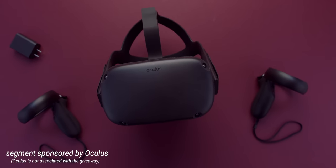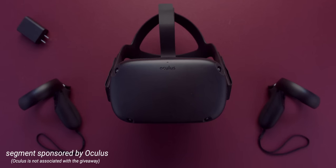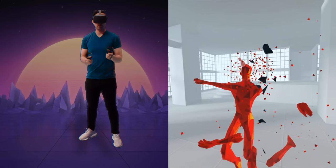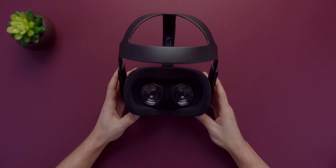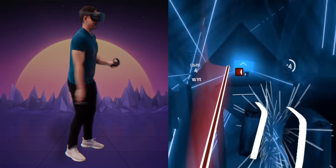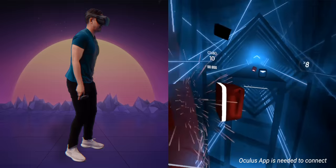I want to give a huge shout out to Oculus for sponsoring this portion of the video. Oculus just dropped the Oculus Quest, and if you wanted to get into VR but been a little apprehensive because you don't want to have to use a computer or set up external sensors or trip over wires, this is hands down the best option out right now. It's a self-contained gaming VR system where everything you need to jump in is in the box — no computer, no wires, it just works.